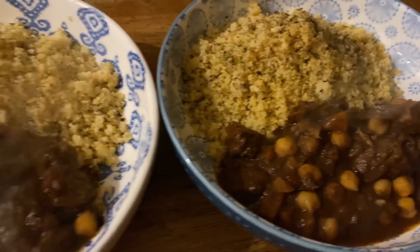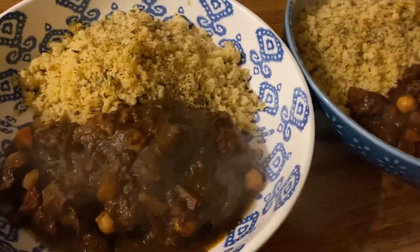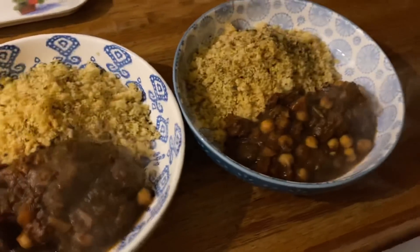Here's the Moroccan hoggett dish finished and ready for us to enjoy — nice and warming on a cold winter's Saturday night.